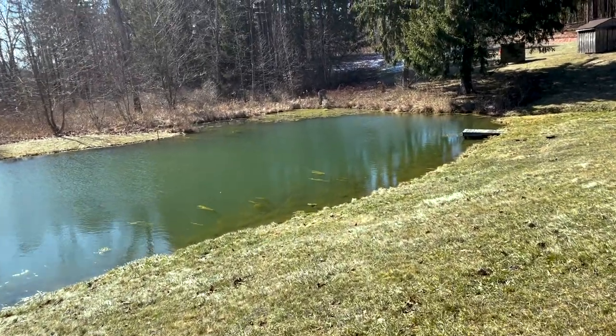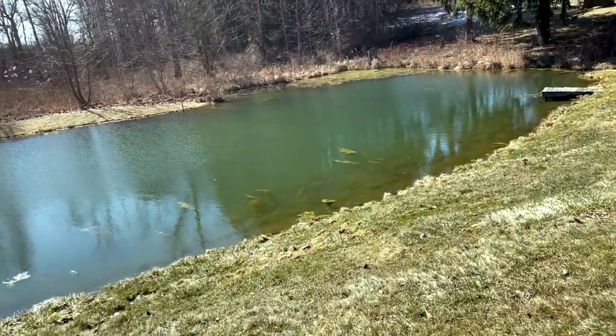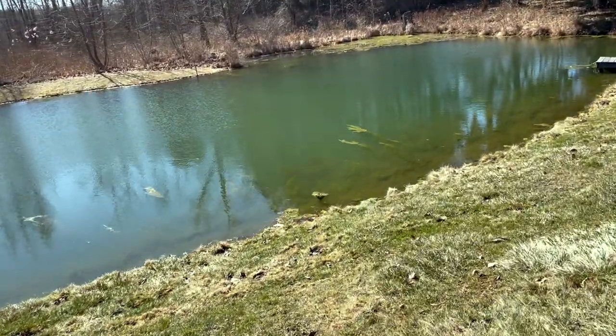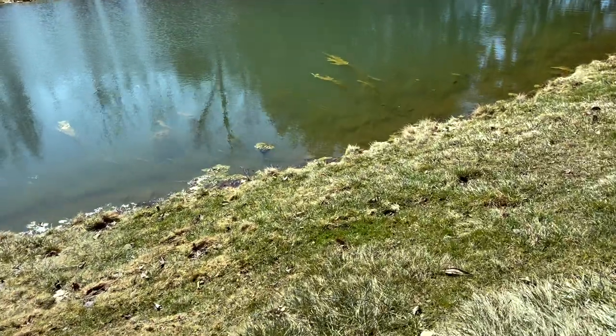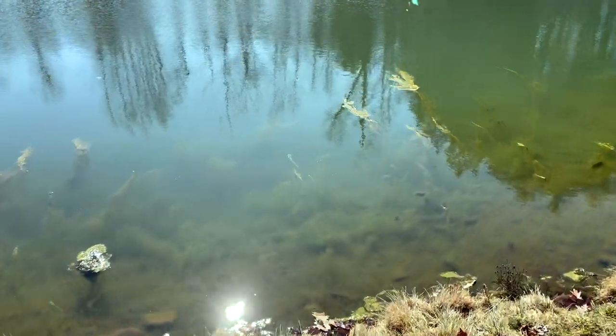We are into March, and the weather is getting warmer, the sun is out more during the day, and it's time to do our first sampling of the year. We are at this cute little pond in Dutchess County, New York, and I'm going to stroll on up to it.